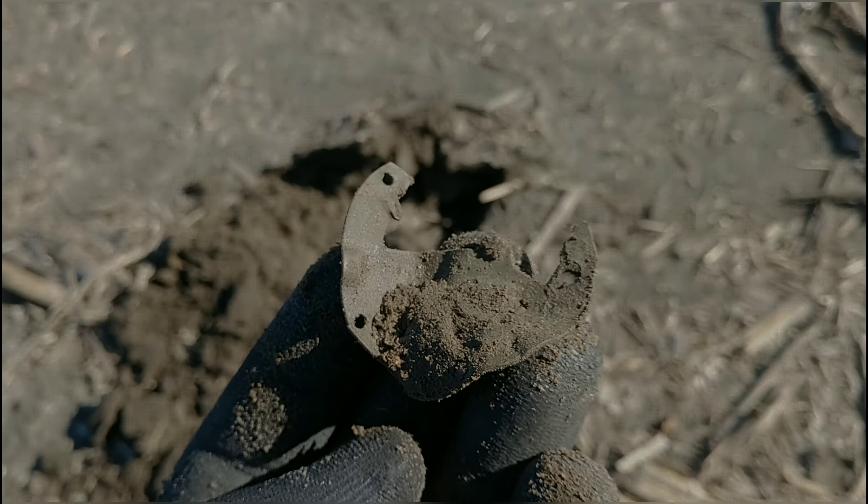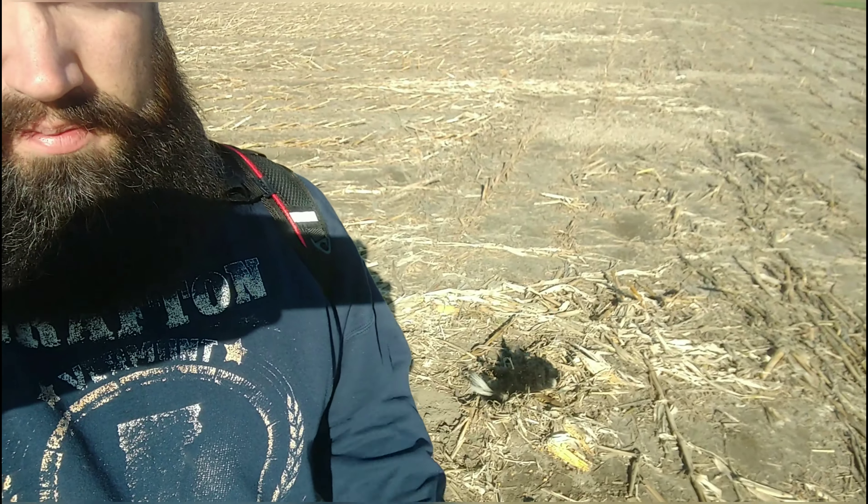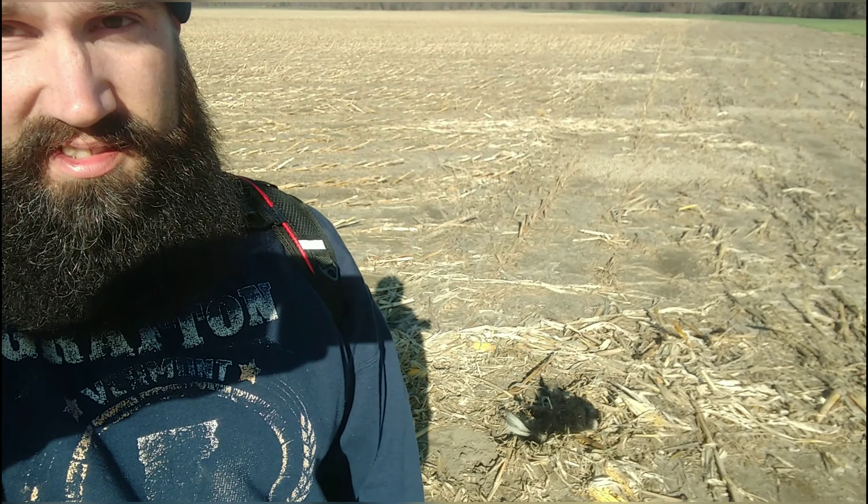Curiosity got the best of me and I wanted to see what that coyote was doing out here all by itself in the middle of this very open space in the daylight. There's Mr. Skunk right there — looks like his last meal was corn and more corn.